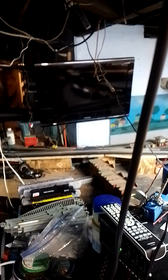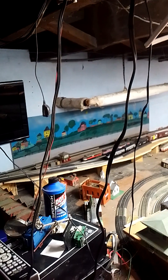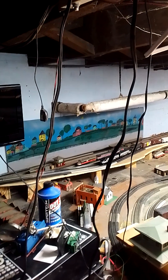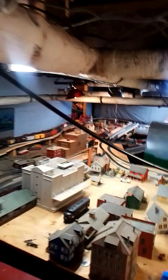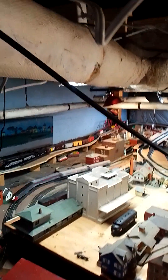We got that train running. And the new bridge is still there. We thought we would have had an erector set bridge, but come to find out that wasn't going to work, so my son got that.